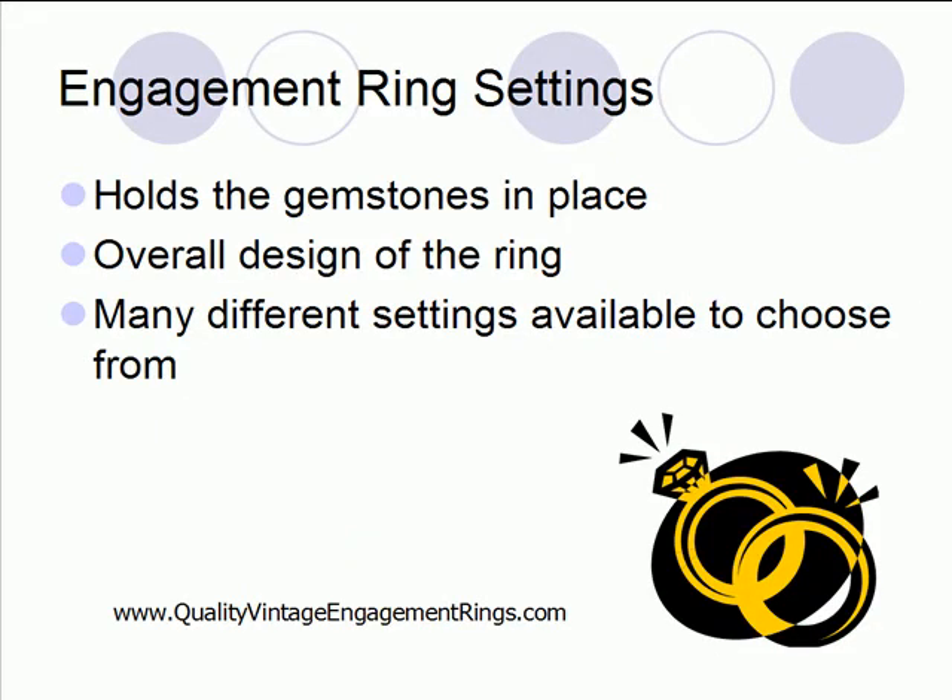To start off with, I want to talk about what exactly the engagement ring setting is. It's actually the metal that holds the gemstones in place. A lot of people don't realize that it's both functional and beautiful at the same time, but the setting makes up the overall design of the ring — how it looks — and it's also very secure and sturdy to hold those gemstones in place so they don't fall out. So it's important that as you're picking an engagement ring setting, you choose one that's going to be very functional to hold your stones and also be very beautiful at the same time.